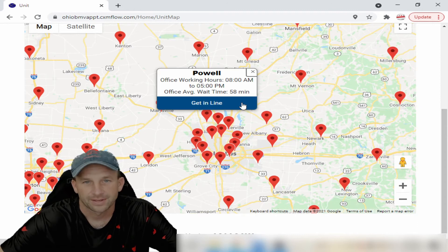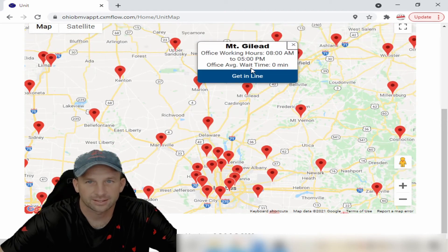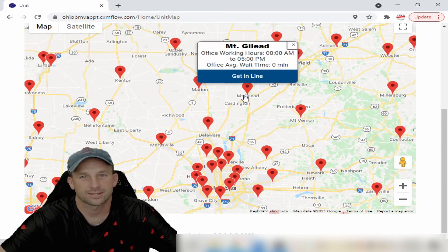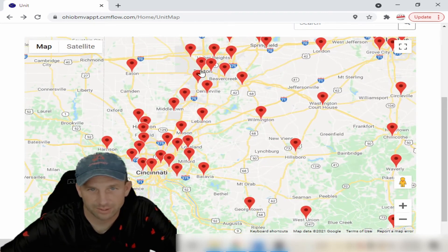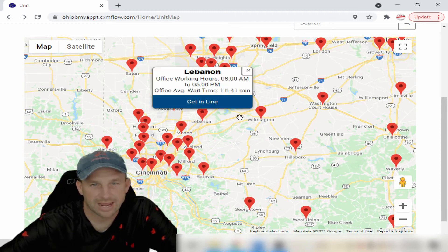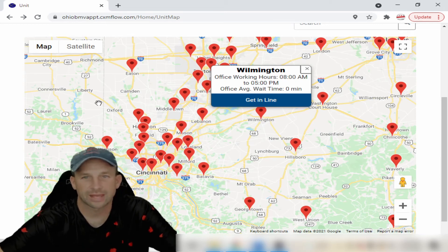So even Powell right now is 58 minutes. This one's two hours and 10 minutes. But if you go up here to Mount Iliad, you'll see zero-minute wait. Let's move away from Columbus. Let's say that you're maybe close into Dayton and you run into the same issue there — you click on Lebanon and it's another hour and 41 minutes. But if you click on the next location over, it's a zero-minute wait.